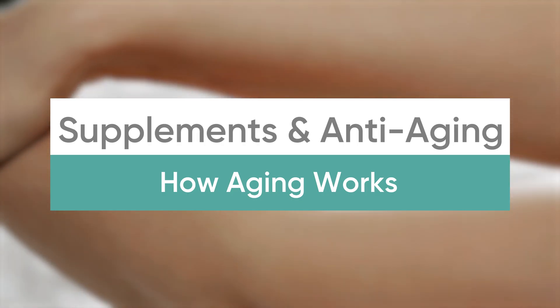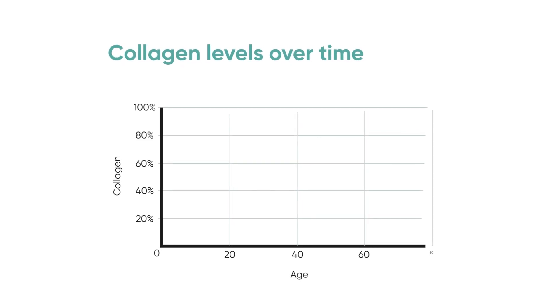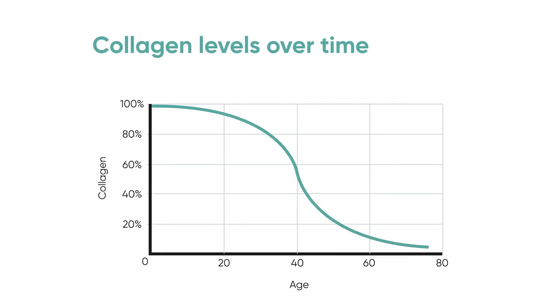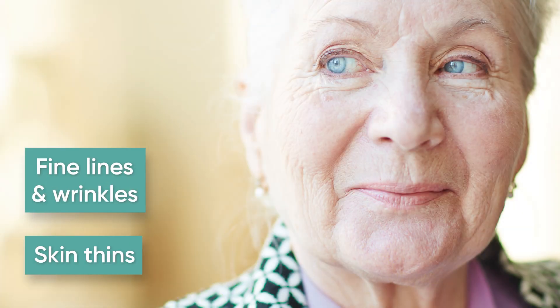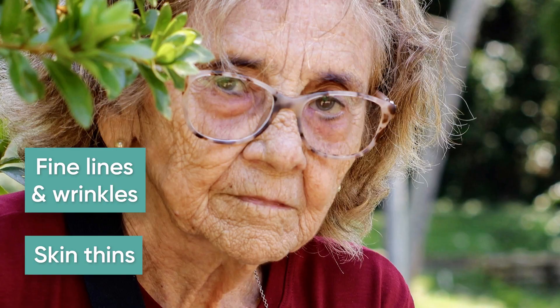Let's break down how the skin ages first, and then we'll talk about where supplementation comes into place. The skin looks its best from the day we're born all the way up until our mid-20s. Starting in our mid-20s, there's a change that causes collagen production to slowly but surely decrease. When that happens, the skin becomes thinner and thinner, leading to fine lines and wrinkles, crepiness, and all the changes we think about when we think about older or more mature looking skin. In the background, there's also discoloration that happens.